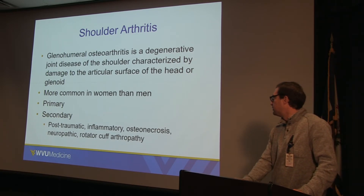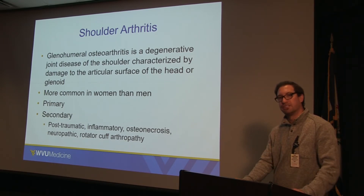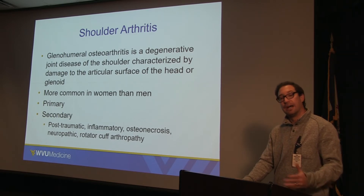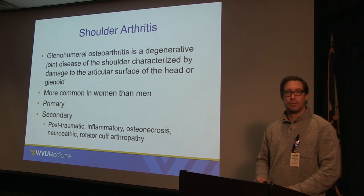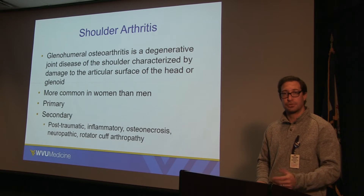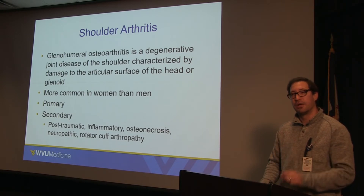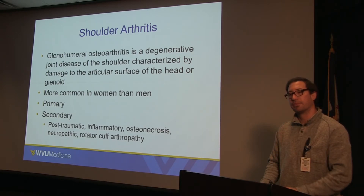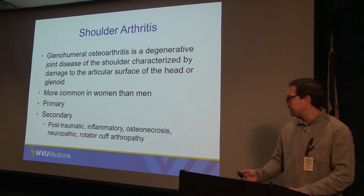Osteonecrosis occurs when the blood supply to the humeral head dies, which can happen due to chronic steroid use or alcoholism, or as a result of trauma. And then there's neuropathic arthritis, and rotator cuff arthropathy — if your rotator cuff doesn't work, the ball may not sit in the center of the joint, which can cause arthritis down the road.